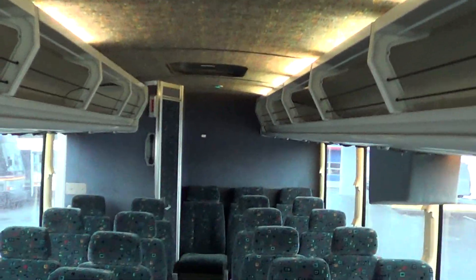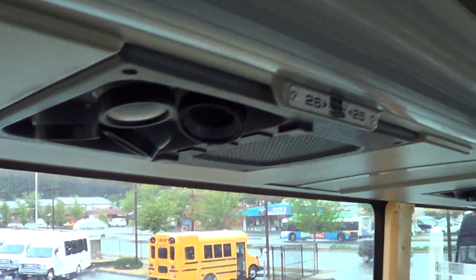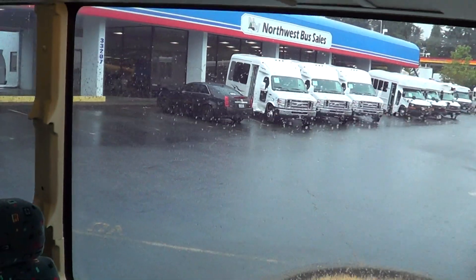The seat cushions and everything aren't all broke down — they look pretty sweet. Floor shows pretty good as well. We've got open overhead parcel racks. You can see the reading lights, AC vents and all of that. Big tour style windows with tint — passenger glass is all in pretty good shape as well. Restroom in the rear: toilet, no sink, vanity mirror. There's a blue light up there — I'm not sure what that blue light indicates, I'm going to have to check on that.